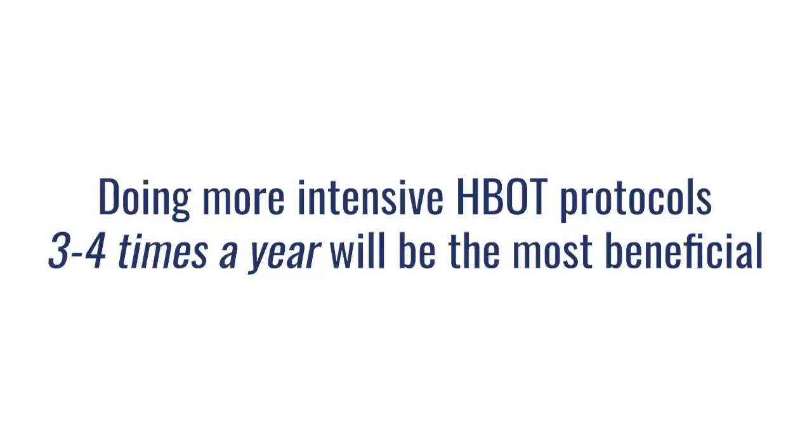It's during those larger protocols where you really start to stimulate the stem cells, reduce inflammation, get the telomere and anti-aging effect, and get your immune system upregulated. The maintenance programs are good for keeping yourself going in between those bouts, but ultimately, putting those weekly or few-times-a-month sessions together with those 20 to 40 hour protocols three to four times a year is really going to make the biggest impact. Even if you didn't do the sessions in between, those big protocols three to four times a year are going to get people the most benefit they're looking for.